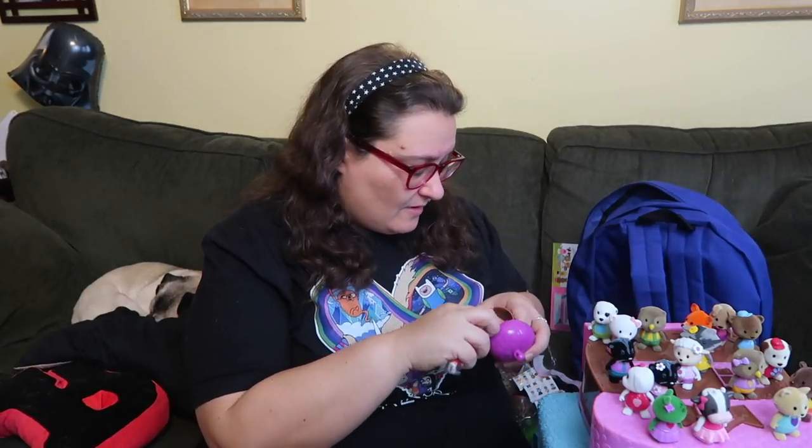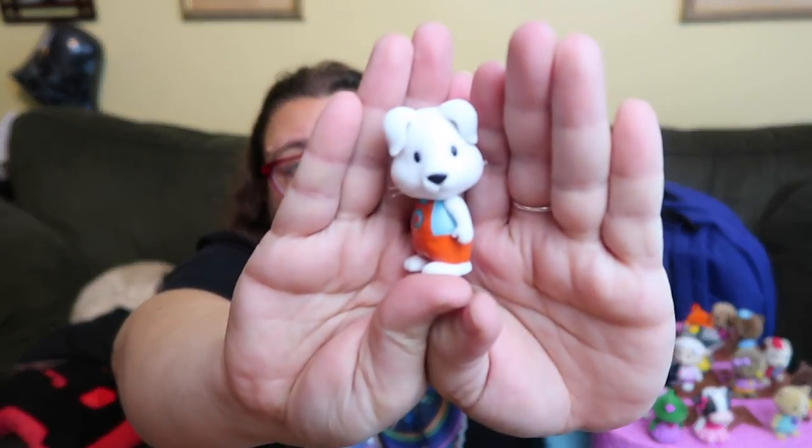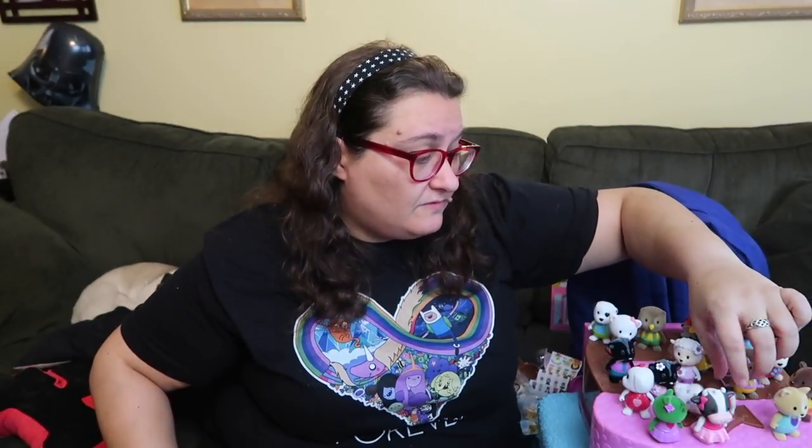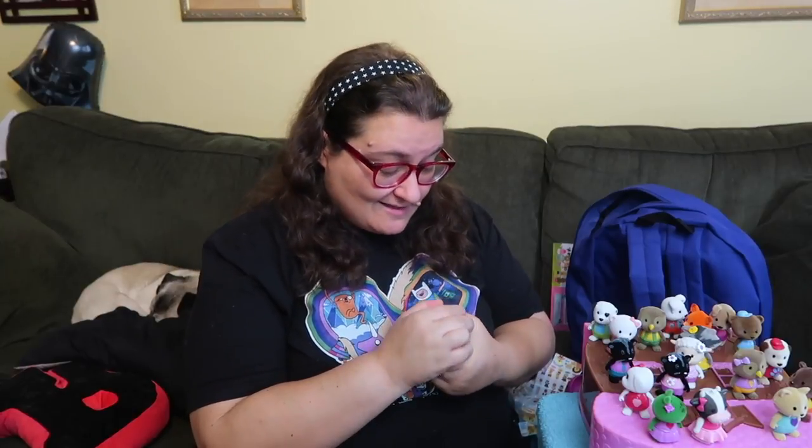Do you have this one yet? No? Okay, cool. This is Radar Rabbit — that's a fun name. Radar, like Radar from M*A*S*H. That is really making me sound old, because if you're a child you probably have no idea what M*A*S*H was. Oh my goodness, there's still more, guys — lots and lots more. I haven't gotten a dupe from Series 3 yet — that's kind of awesome.